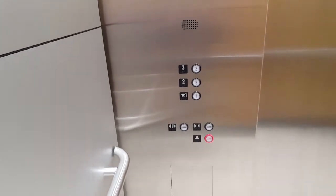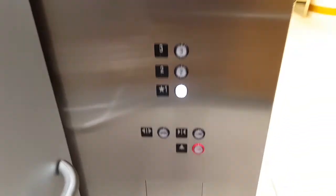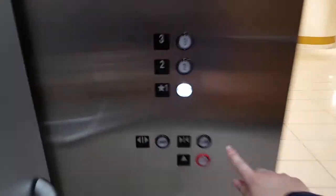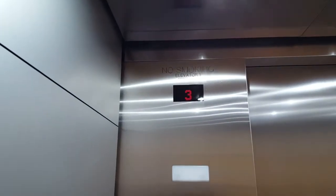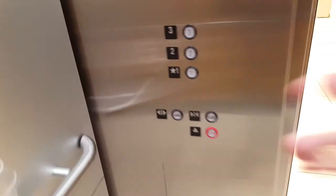Third floor. Going down. Third floor. Going up.